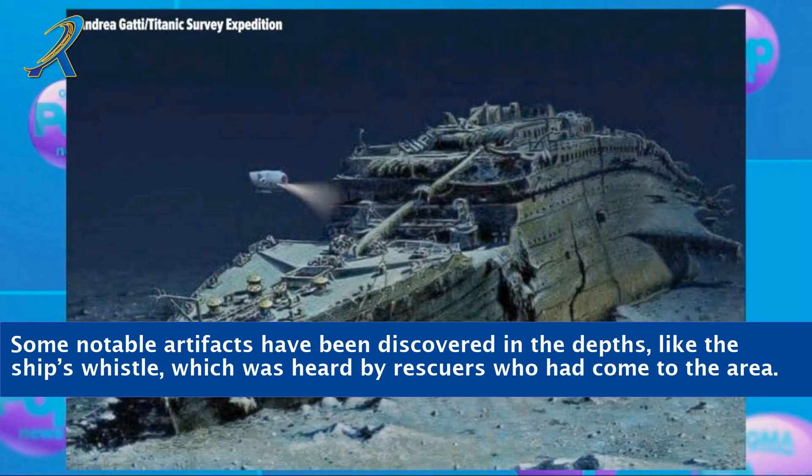Some notable artifacts have been discovered in the depths, like the ship's whistle, which was heard by rescuers who had come to the area.